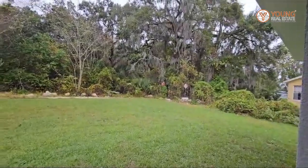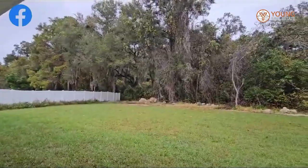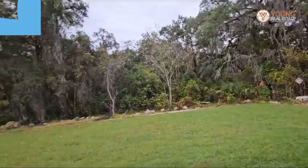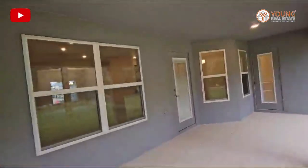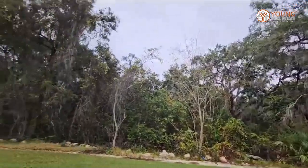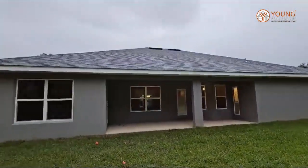Take a look at this backyard. If you're looking for privacy, here you are. This is built on 0.30 acres of land. This is the back of the house — it's raining, so that way you can see how beautiful it is.